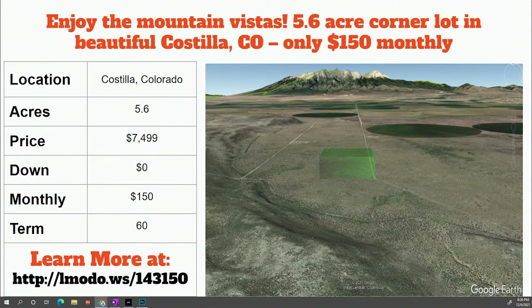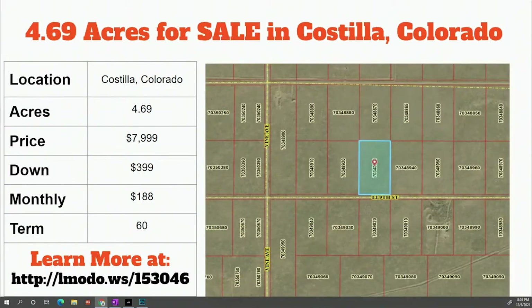Zero dollars down — get the paperwork, learn more about it, reach out to the seller, call them, check them out. $150 a month for 60 months. Head over to elmoto.ws/143150 for that one. Next property: 4.69 acres in Costilla, $7,999 with $399 down and $188 a month for 60 months. Learn more at elmoto.ws/153046.